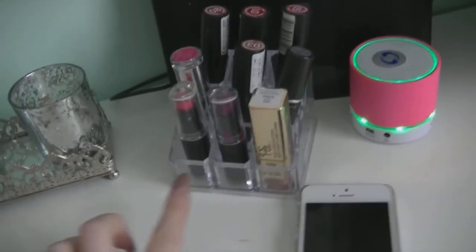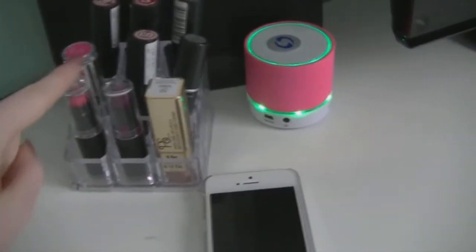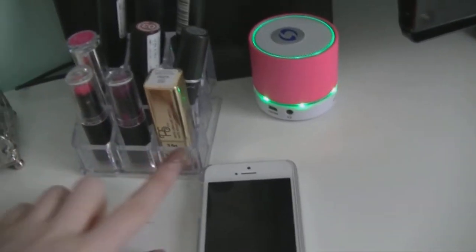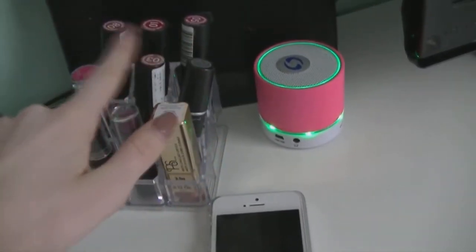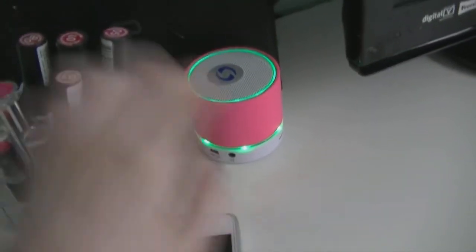Then moving over here, I have a little lipstick holder from Home Store & More and I have some of my favourite lipsticks — some Wet n Wild, some PS, some MAC, Kate, and this is Catrice. And then here I have my little music boxes, and there's another one, and then just my phone. And then here is just my TV and some little random stuff in the corner. And then that's my mirror.